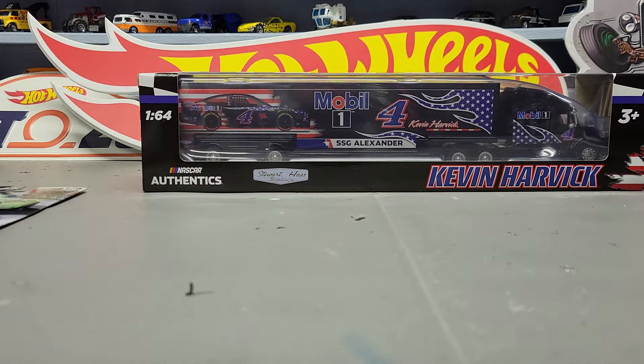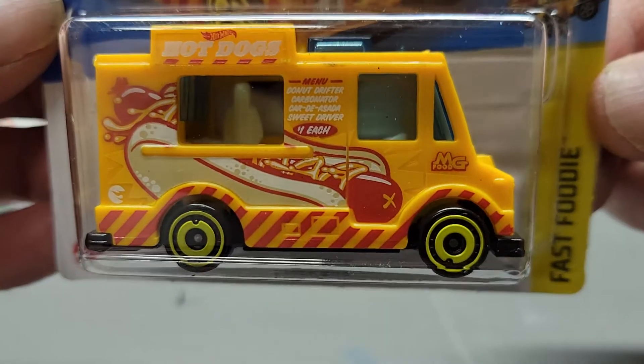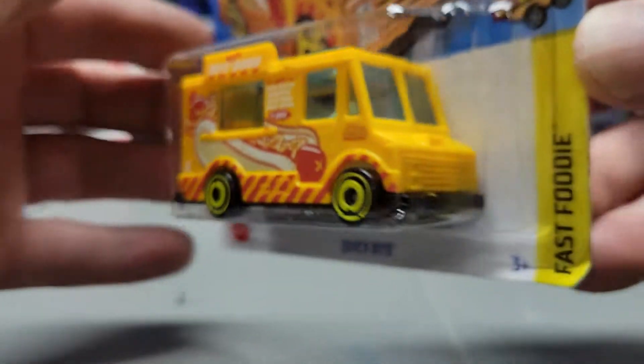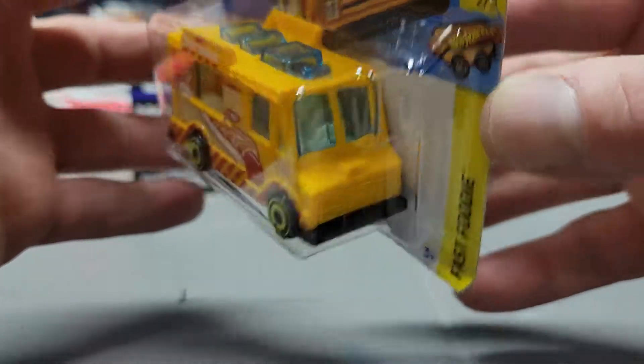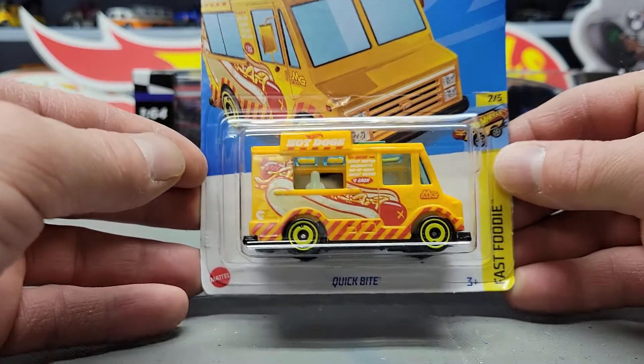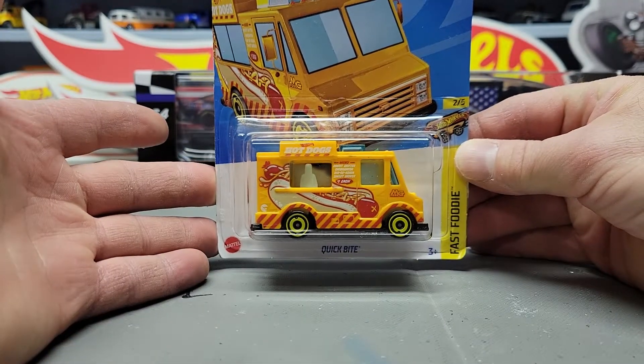Next up, I found another treasure hunt — this is from the C case, this is the Quick Bite. I got one of these out of the GameStop cases or cases. I found a super treasure hunt, and this one I found another one of — of course I wasn't going to leave it there.